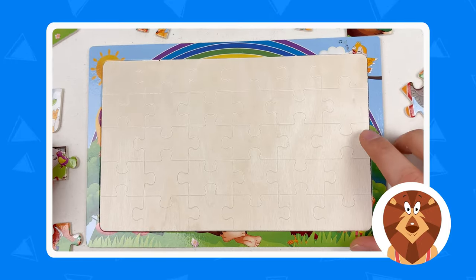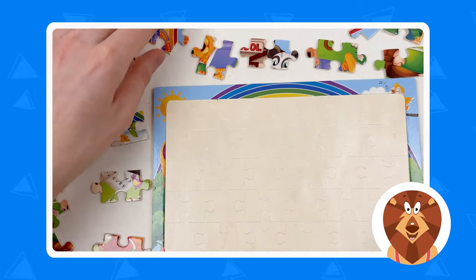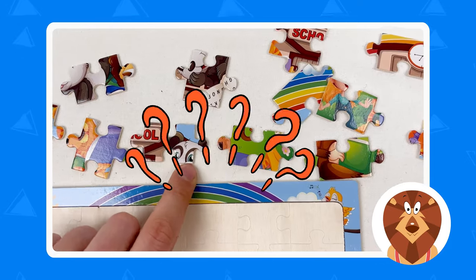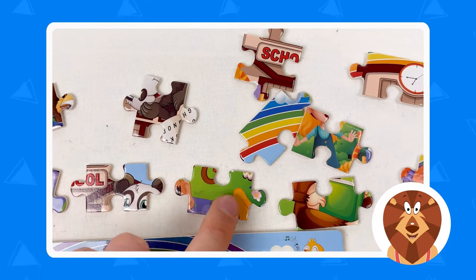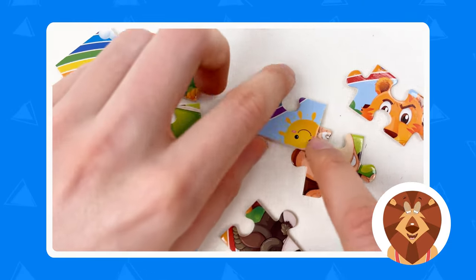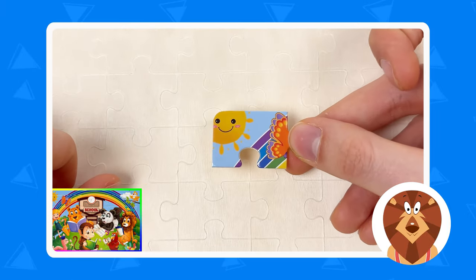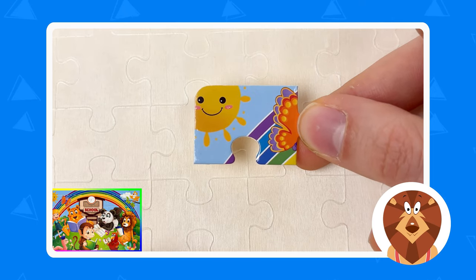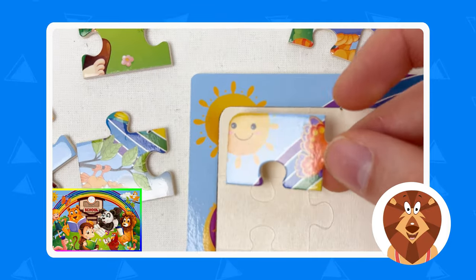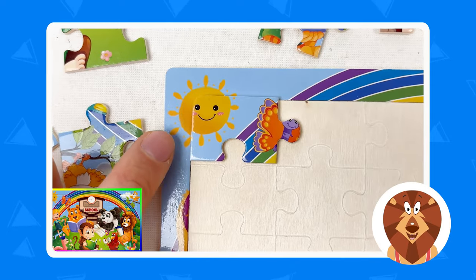Let's search for the sun puzzle piece. We can look everywhere since everything is turned around, making it easier to find. We go one by one — is this a sun? No. Is this one a sun? No. And then we go slowly... can you see this? This is the sun smiling at us! So we're gonna take this puzzle piece and place it in the corner.